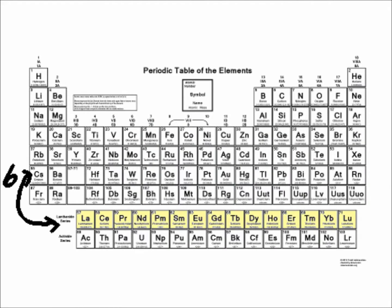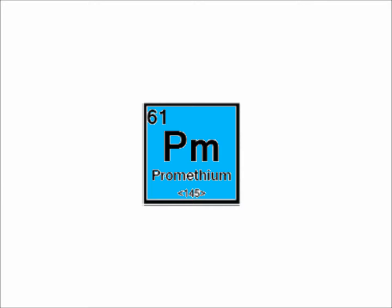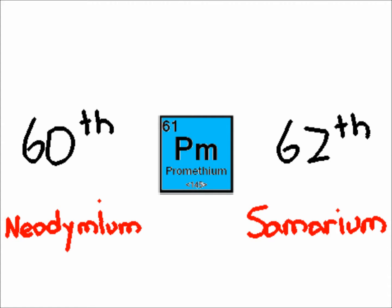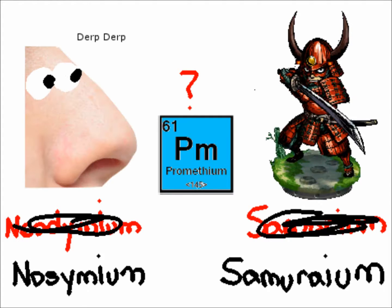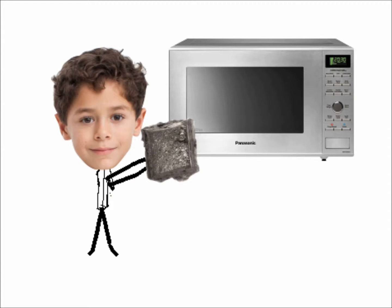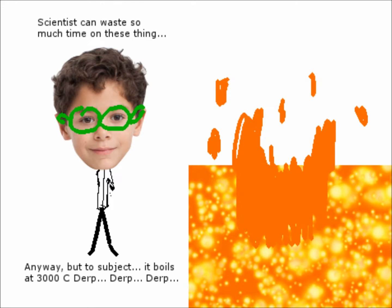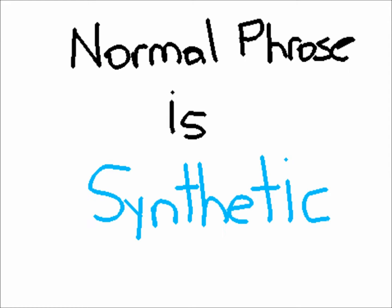Promethium is located in period 6, group 8 in the periodic table. It's the 61st element, right after neodymium and before samarium. It has a 1,042 degrees Celsius melting point and about 3,000 degrees Celsius boiling point. Its normal phase is synthetic.